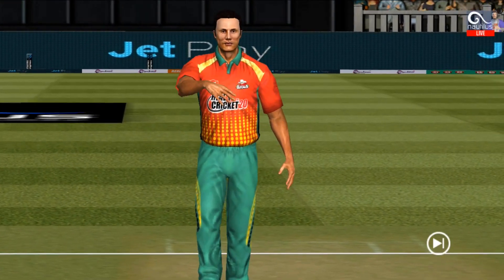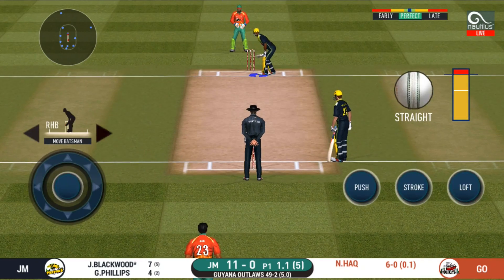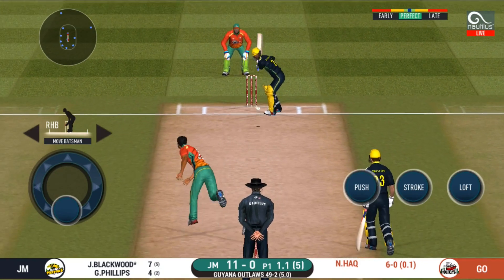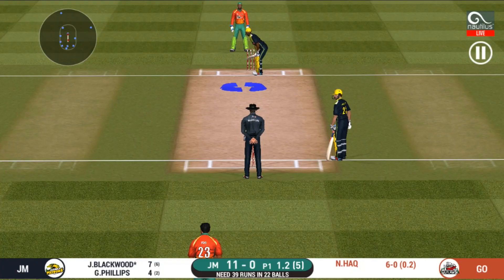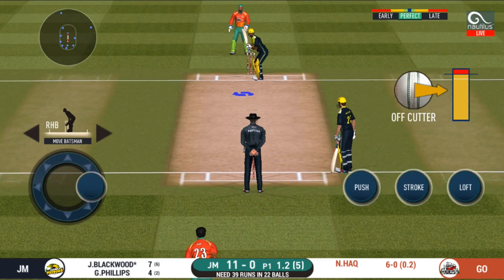Another field change. Here we go — wonder where the next one is going to fly. He didn't have a clue about that one. He should look to get his eye in before trying something extravagant.